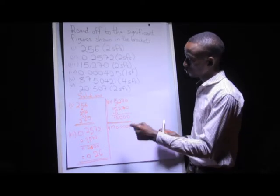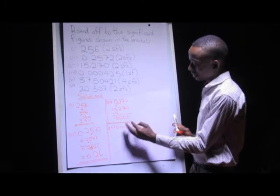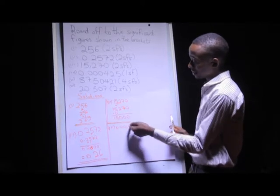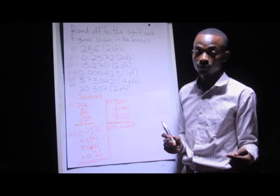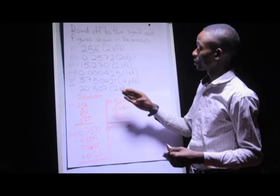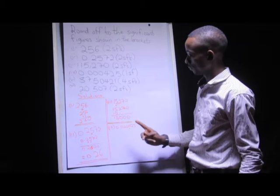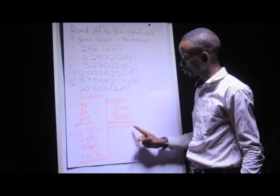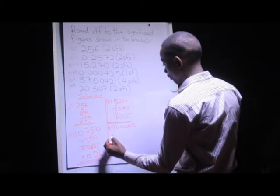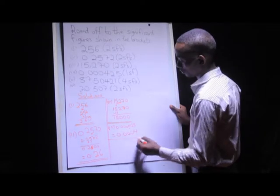Remember, when we're dealing with decimal numbers, we do not replace the other numbers after the four with zeros, because if we replace with zeros, the zeros after the four are going to be significant. We want only one significant figure, which is four. The number next to it, two, is less than five, so I add zero here — it remains as four. My final answer is going to be 0.0004.